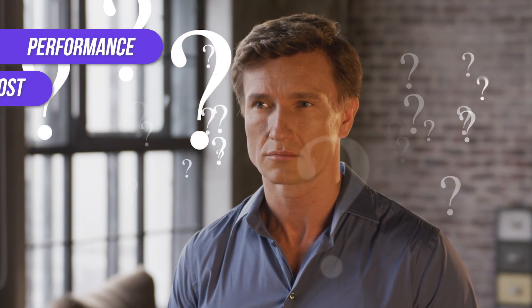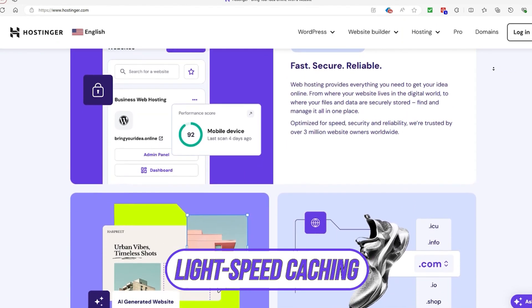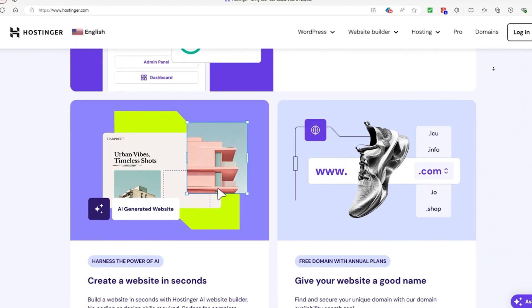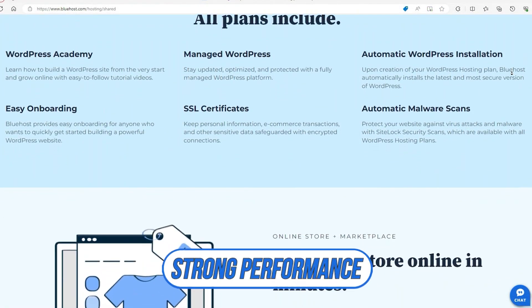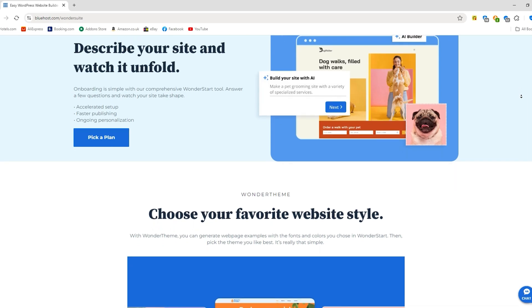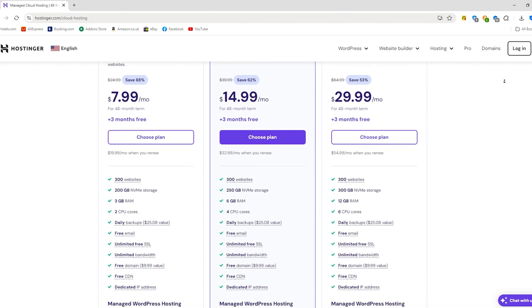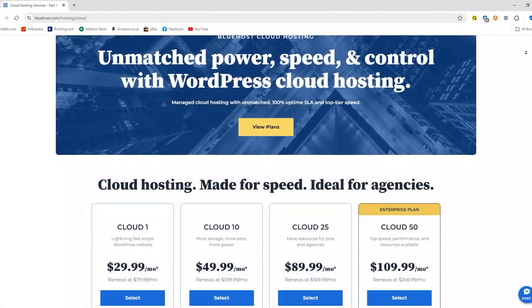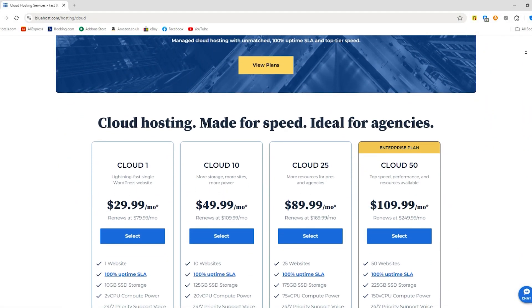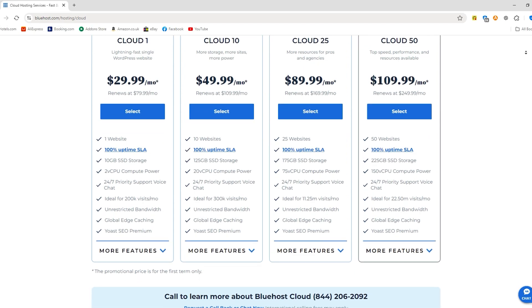Now let's dive into a head-to-head showdown between Hostinger and Bluehost. When choosing a cloud hosting provider, keep an eye on performance, cost, customer support, and any extra features. When it comes to speed, Hostinger is hard to beat — with its LiteSpeed caching, it delivers top-notch performance that can give you an edge if every millisecond counts. Bluehost also holds its own, especially if you're running WordPress, with their service optimized to handle WordPress sites smoothly. Hostinger shines in affordability, offering budget-friendly plans with excellent value for smaller sites. Bluehost is a bit pricier, particularly at renewal, but offers strong value for WordPress users, and its additional features may justify the extra cost if you're planning to grow.